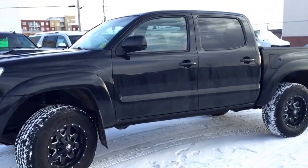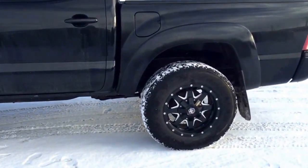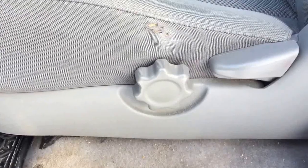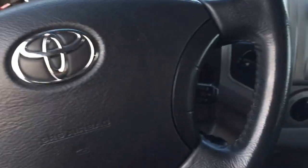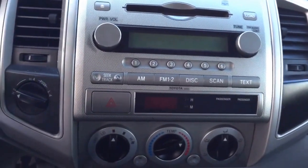Welcome to Davis Chevrolet. This is a pre-owned 2006 Toyota Tacoma in the color black. Some features include manual seats, power locks, power windows, power mirrors, media controls, cruise control, AM FM radio, CD player, comfortable seating for five, and much more.